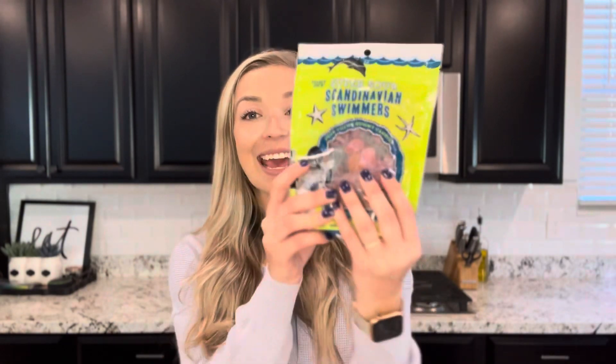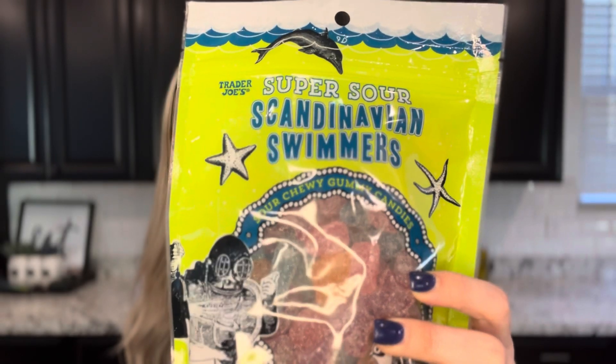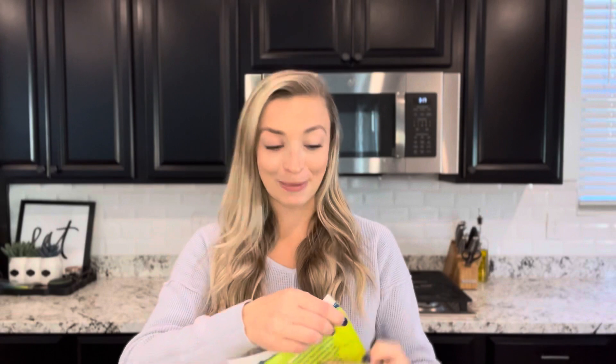Last but not least, we have candy. These are the Trader Joe's Super Sour Scandinavian Swimmers. These are really good candy — I'm going to open them now and try not to eat the whole thing. These are actually super sour. I feel like a lot of times with sour gummy candy they're just coated in sugar and it's not that sour, but these are actually coated in like sour dust, similar to Sour Patch. I would say they deliver on the sour.